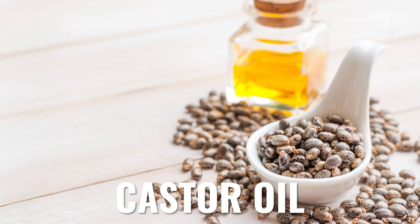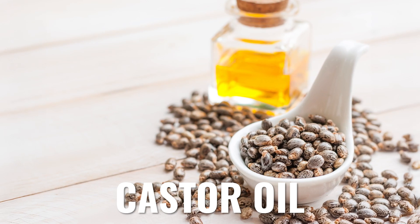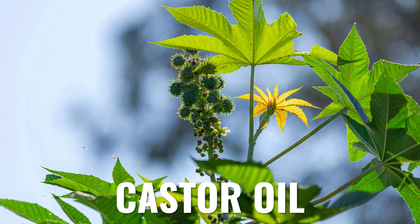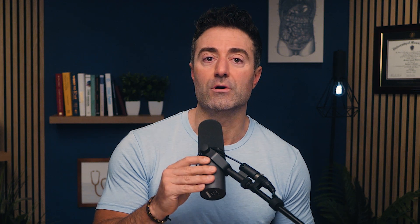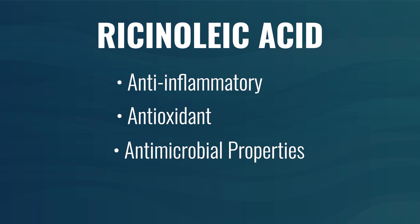Firstly, what is castor oil? It's a vegetable oil made from the castor bean plant, and it's been used for thousands of years going all the way back to ancient Egypt and ancient Greece. The monounsaturated fatty acid that seems to offer most of the medicinal benefit in castor oil is known as ricinoleic acid. The mechanisms here in part are anti-inflammatory, antioxidant, antimicrobial — so it can fight things like bacteria and fungus — and also laxation, or helping to aid movement of the bowels.